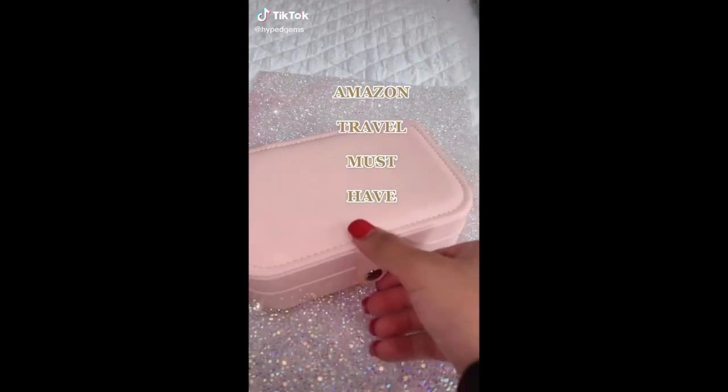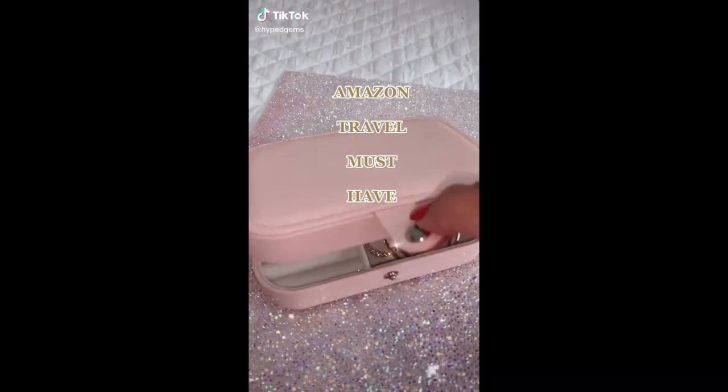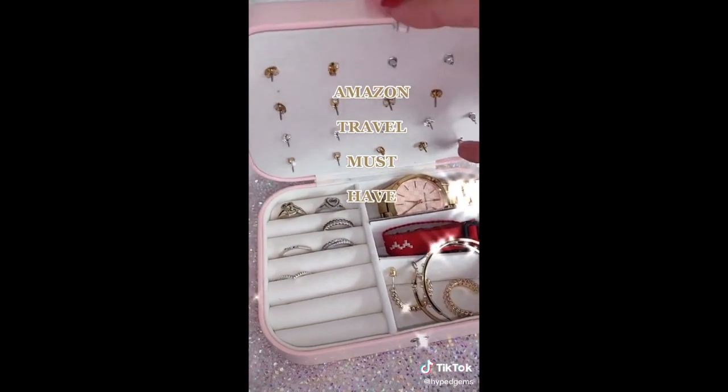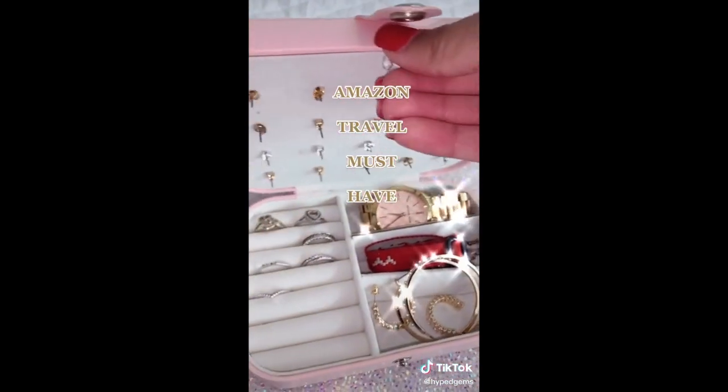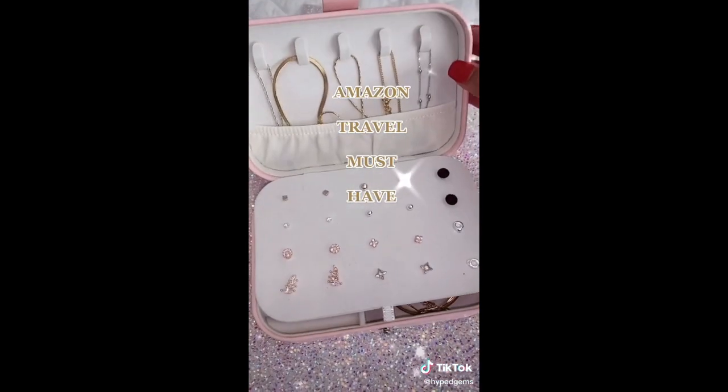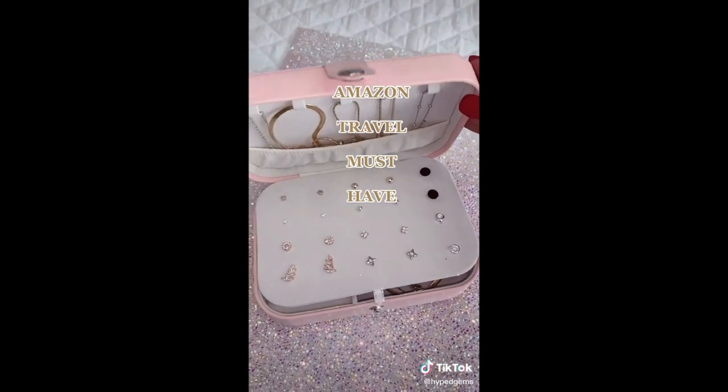Hey besties, Amazon's travel must-have is this jewelry box. You're able to fit everything in there to stay organized during your travels. You don't want to have all your jewelry hanging around everywhere — this makes it easy for you to organize.